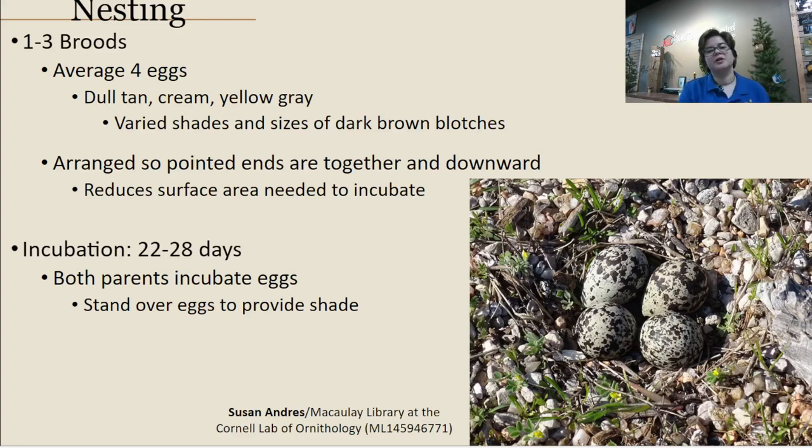When they finally set up the nest, they can have one to three broods, though usually just one brood is the focus. Depending on circumstances, a second or third brood can occur. They average around four eggs. The eggs are remarkably well camouflaged — from a distance you would not notice them at all. Someone mentioned putting a landscaping flag nearby when killdeer nest in their yard, which is exactly the right approach. Compared to songbird eggs, these eggs are more pointed, and all pointed ends are faced together in the center, which reduces the surface area needed to incubate them.